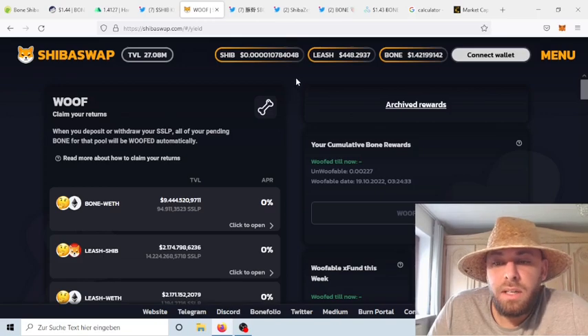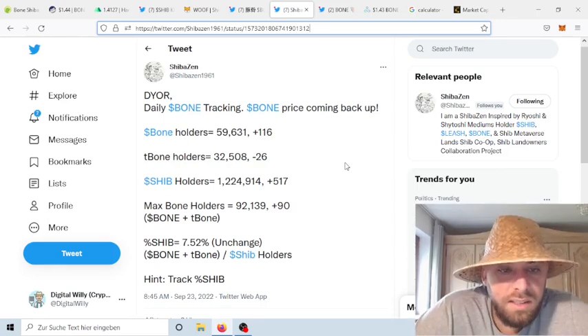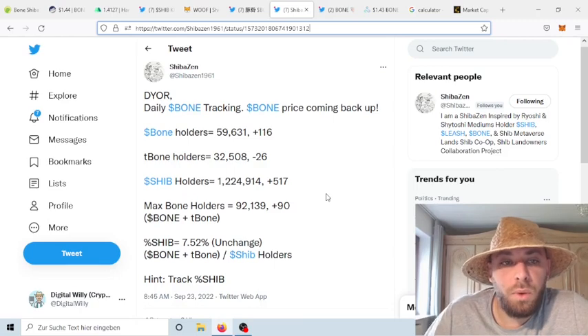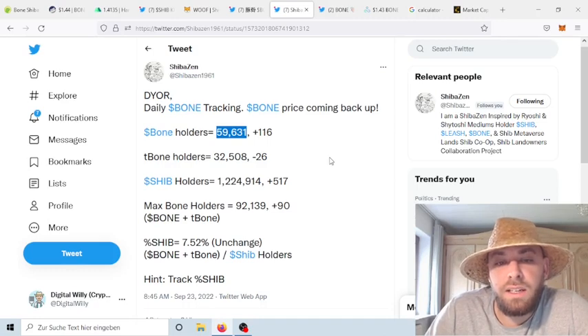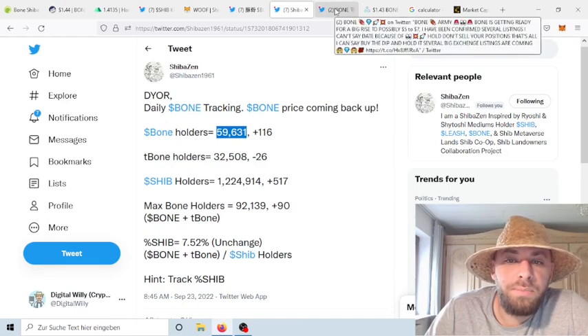Everyone should be free to share their thoughts without getting banned or attacked by other people. Switching to ShibaScan, you can see that the Bone ShibaSwap token holders increased — now we have about 116 more people. You can see that the people who staked their token decreased. In total, when you take the bone token stakers and bone token holders together, we should have around 92,000 people who invested in the Bone ShibaSwap token. Some people staked their token and are still holding in their wallet, so the actual unique count could be around 59,000 people.